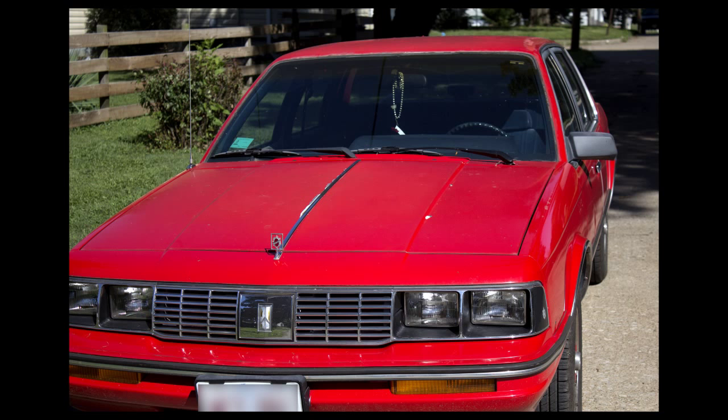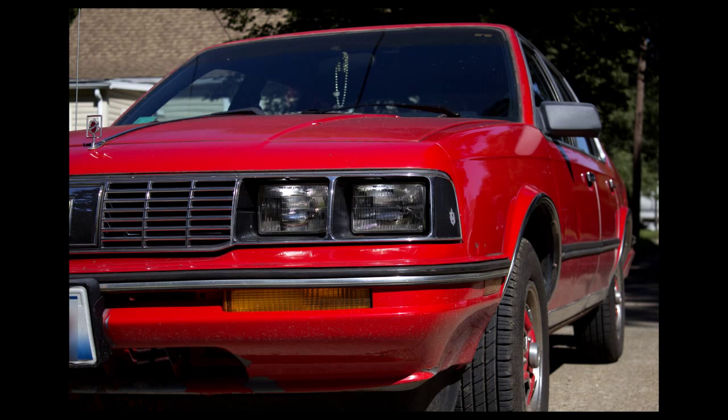My next shot of this car — I took it again at my regular standing level, looking down at it. But then I got down right on the ground and brought it to an even level plane. And to me, this shot looks so much better.